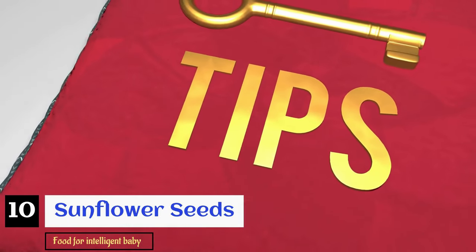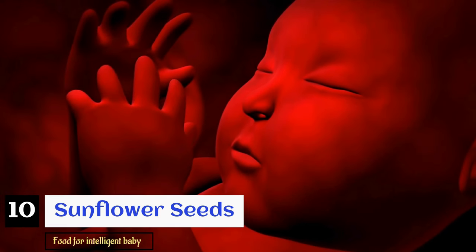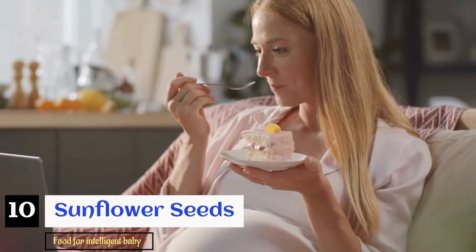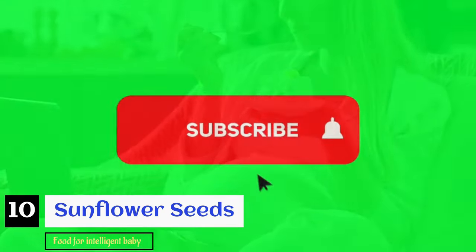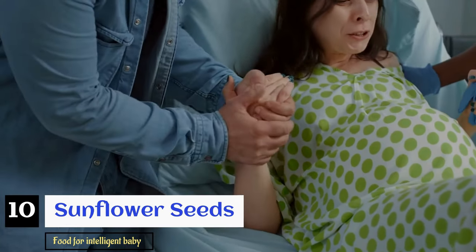So make sure to follow these tips and include these foods in your diet to ensure your baby's healthy brain development and to bring another genius into this world. If you enjoyed the video, please give it a thumbs up, and don't forget to subscribe and turn on the notification bell so you don't miss out on our new uploads. Thank you for watching — I wish you a very safe delivery.